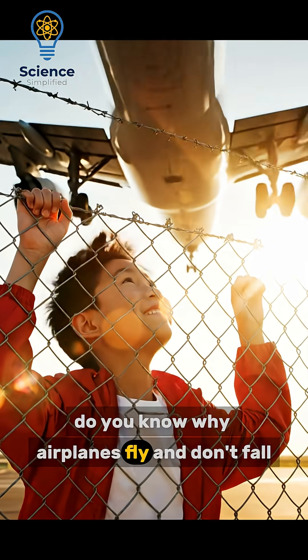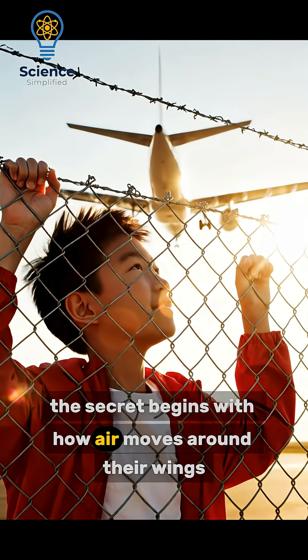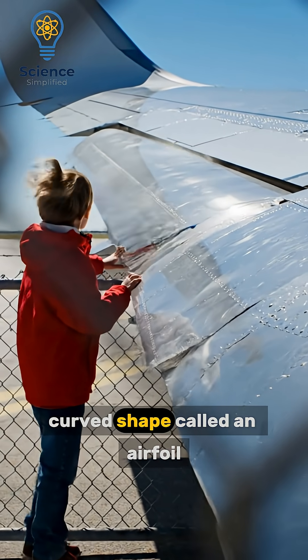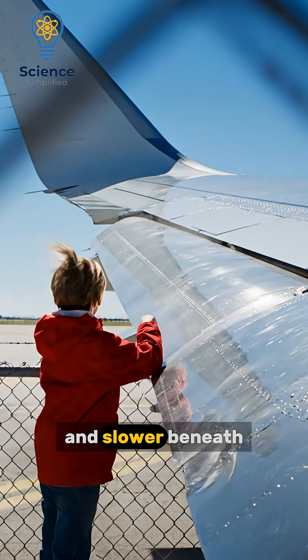Do you know why airplanes fly and don't fall from the sky? The secret begins with how air moves around their wings. Airplane wings are designed with a special curved shape called an airfoil that makes air travel faster over the top and slower beneath.